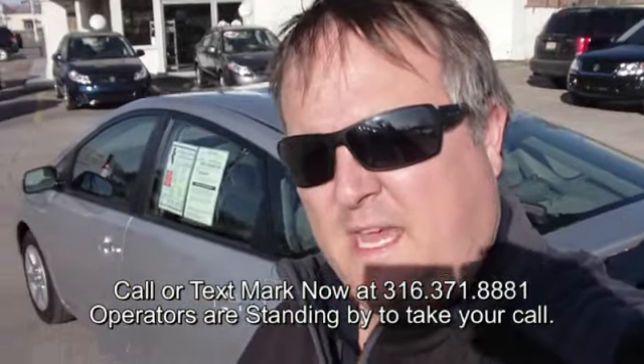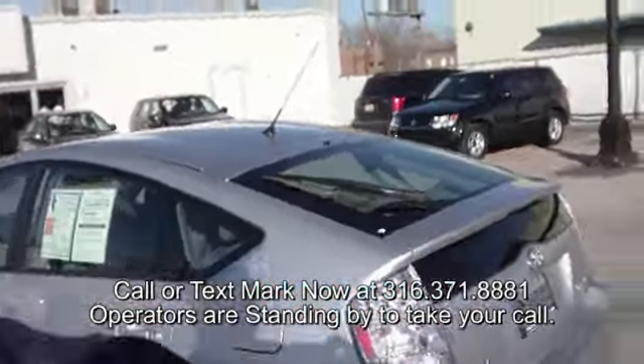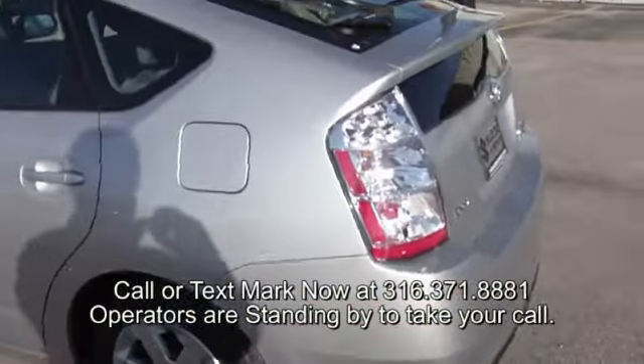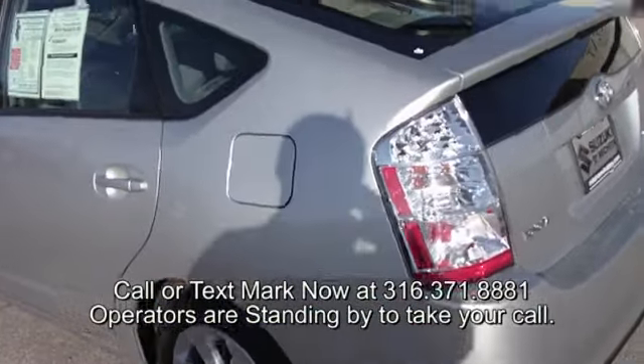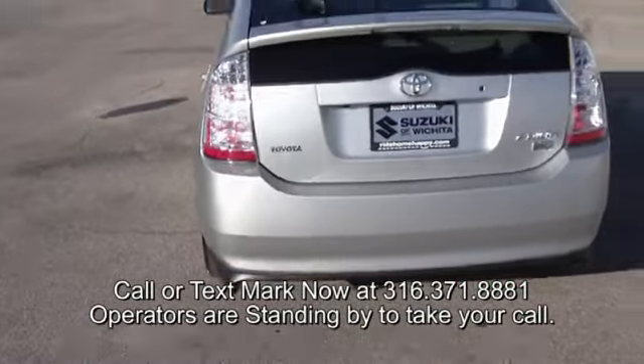Hey, good afternoon. Today is a tour of a 2008 Toyota Prius Hybrid. This car is a one-owner, local trade-in — traded in on a new car.